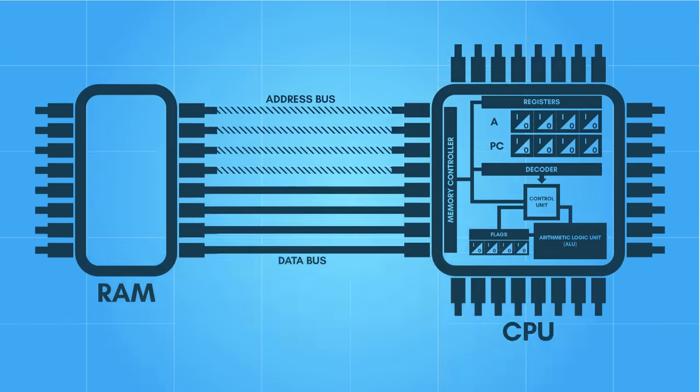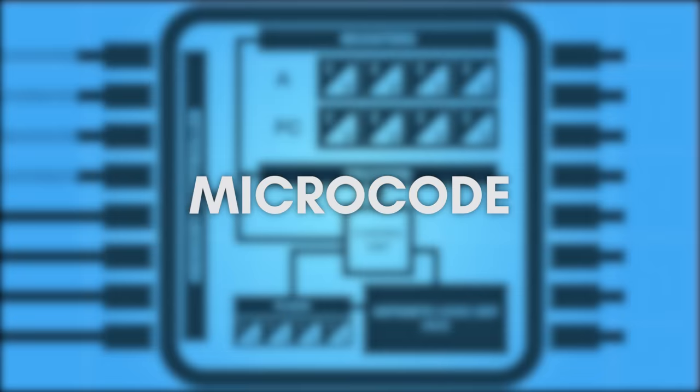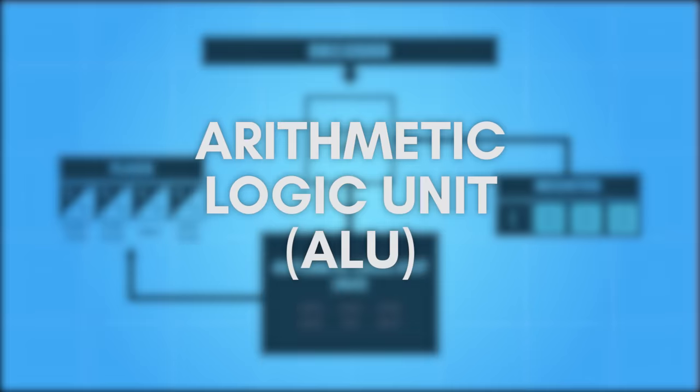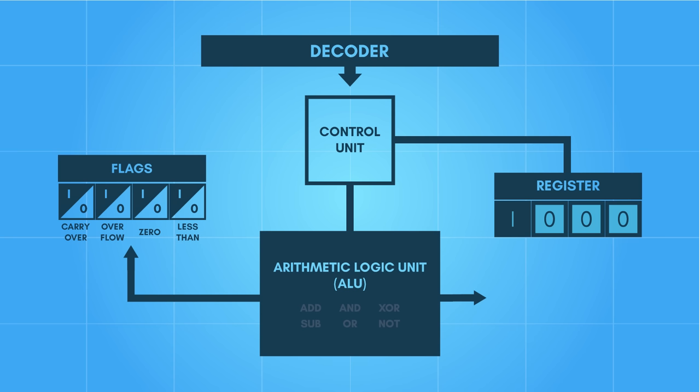Once we have our opcode and operand, the opcode is matched by means of a table and a combination of circuitry where a control unit then configures various operational sections of the CPU to perform the operation. In some modern CPUs, the decode phase isn't hardwired and can be programmed — known as microcode — allowing changes in how instructions are decoded and the CPU is configured for execution. In the execution phase, the now-configured CPU is triggered, occurring in a single step or a series of steps depending on the opcode. One of the most commonly used sections of a CPU in execution is the Arithmetic Logic Unit, or ALU — a block of circuitry designed to take in two operands and perform basic arithmetic or bitwise logical operations on them.